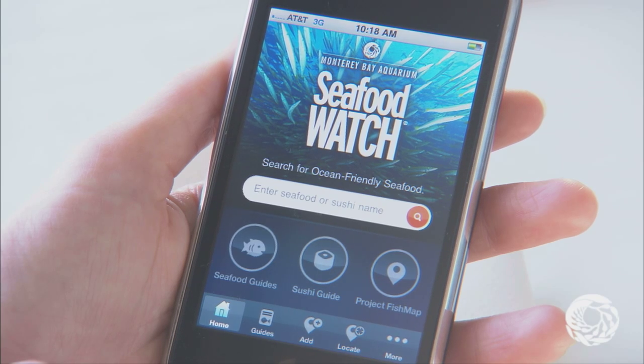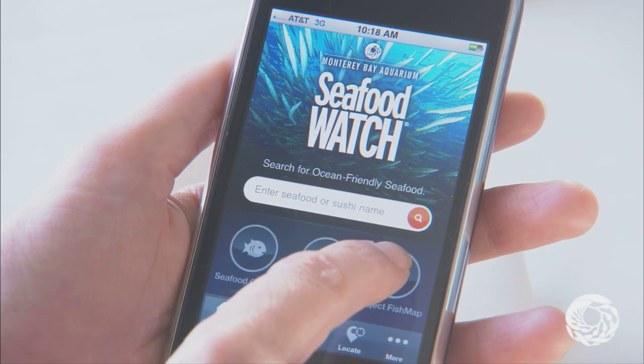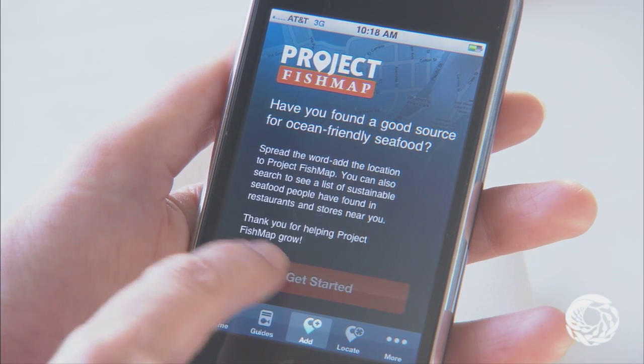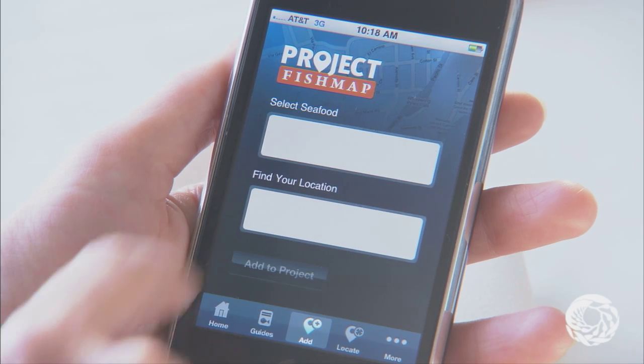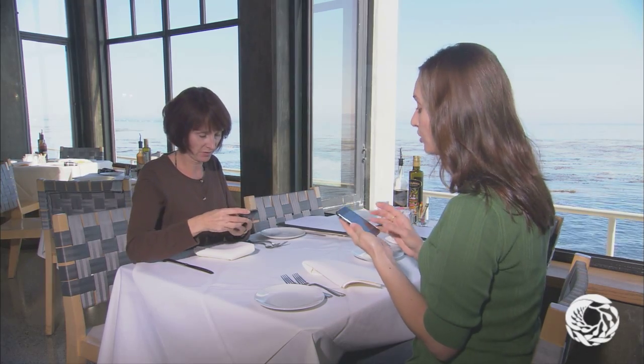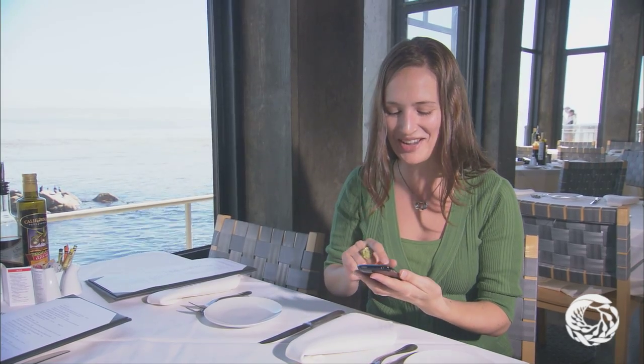The Monterey Bay Aquarium is literally putting sustainable seafood on the map. Project Fish Map, a new feature of the Aquarium's Seafood Watch iPhone app, lets people across the United States tag restaurants and stores where they find ocean-friendly seafood and learn where others have found sustainable seafood. We want you to know that you can find ocean-friendly seafood no matter where you live or travel. With Project Fish Map, anyone who finds sustainable seafood can share their discoveries.